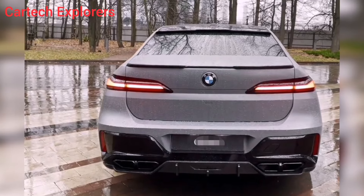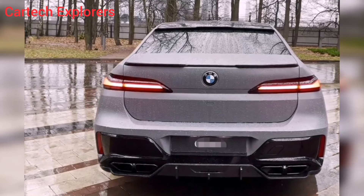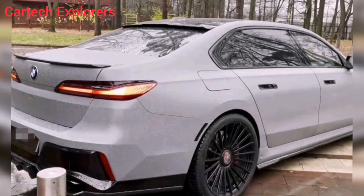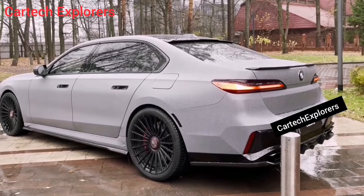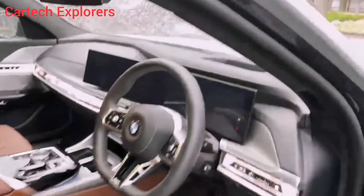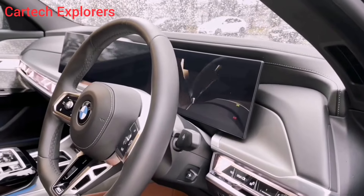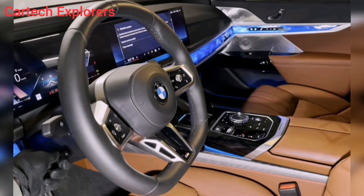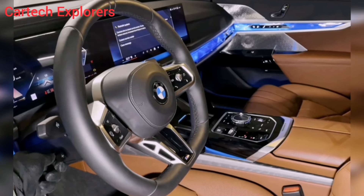But the 760i isn't just about raw power — it's also incredibly refined. The active noise cancellation system keeps the cabin whisper quiet, even at high speeds. And the optional M Sport exhaust system lets you adjust the sound of the engine to suit your mood, from a subtle purr to a full-blown symphony.